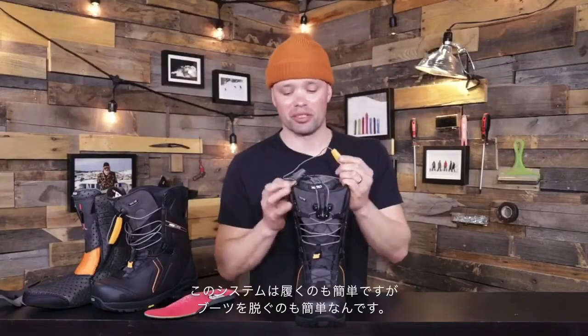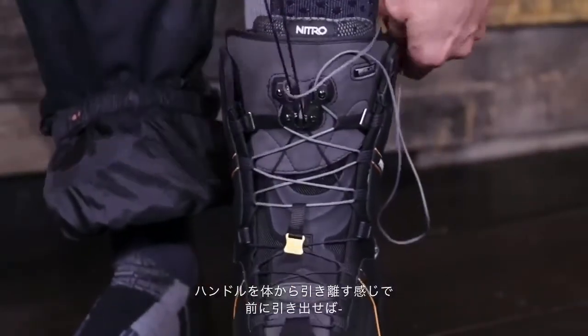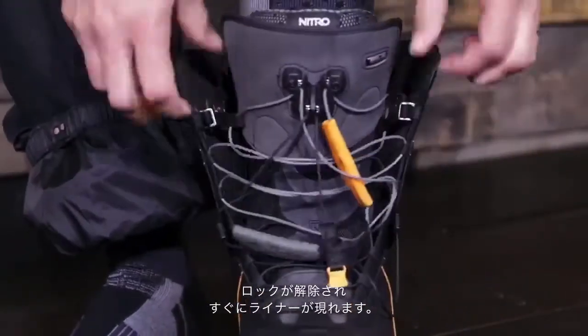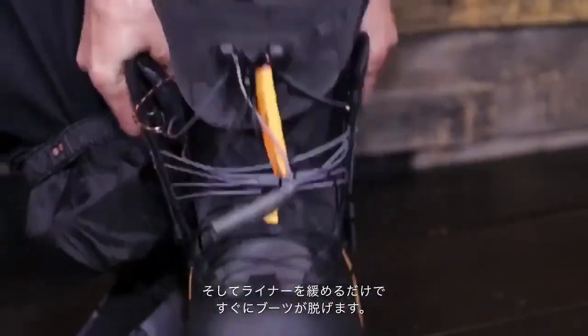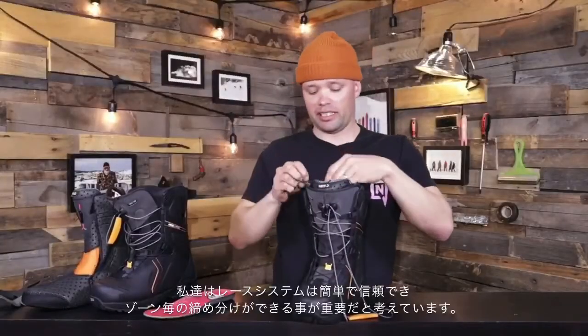It's just as easy to get out of your boots. Take your TLS handles from their TLS pockets right here, pull them up and away from you, disengaging the TLS component. Then take the bailout tab right here, pull that forward to open it up, and you're out of your boots — just that simple.